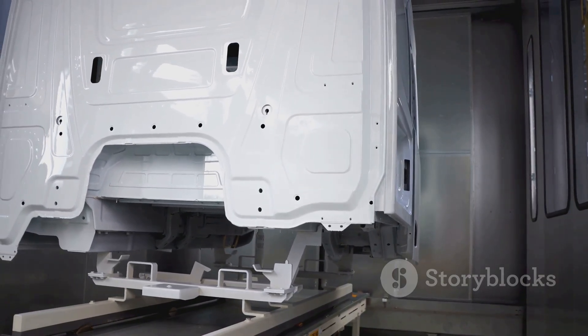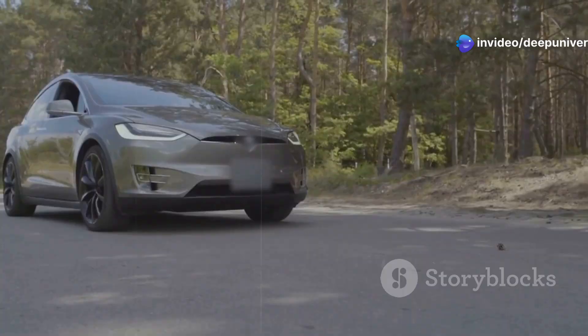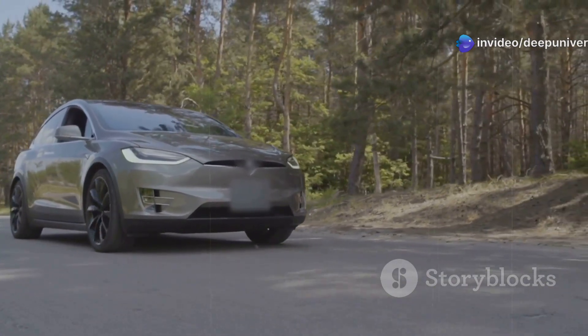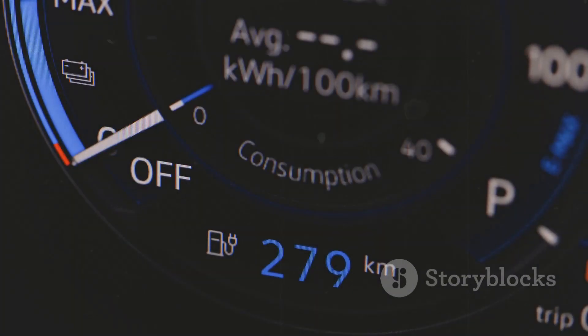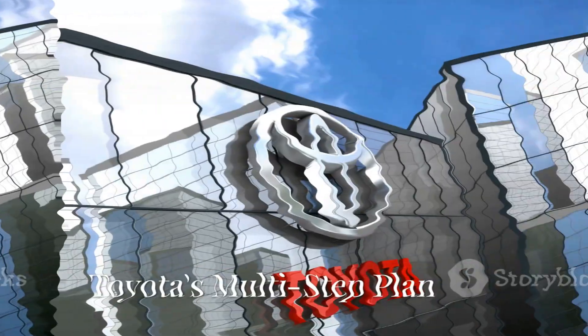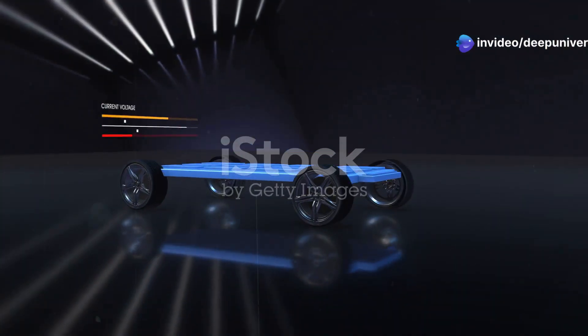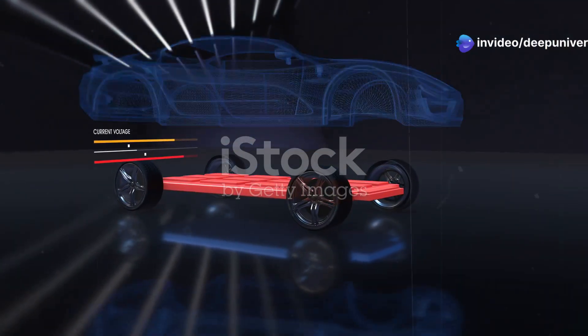It's a holistic upgrade, not just a technical one. This isn't just about more range — it's about making better, safer, and more enjoyable cars for everyone. Solid state is the upgrade EVs have been waiting for, and it's about to change the way we drive forever. Toyota knows you can't revolutionize overnight. Their roadmap rolls out better batteries in stages leading up to solid state.